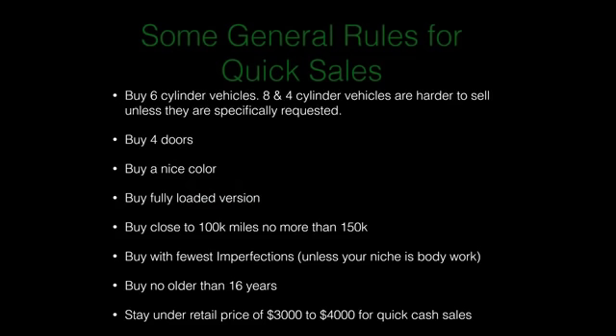Here are some general rules for quick sales. I buy six-cylinder vehicles — eight-cylinder vehicles are hard to sell because of gas consumption, and four-cylinder vehicles because they don't have a whole lot of power; people like to feel the car move when they hit the gas. In general, buy four doors — a single person will buy four doors, and a person with a family will buy four doors, but a family will hesitate to buy two doors.